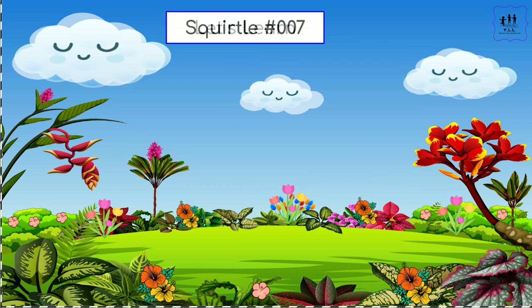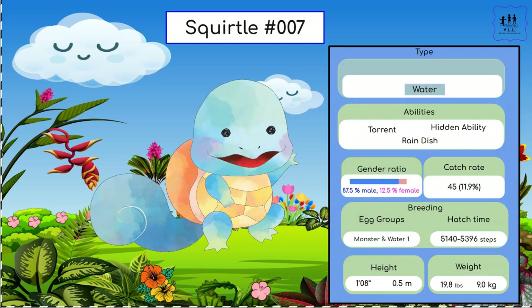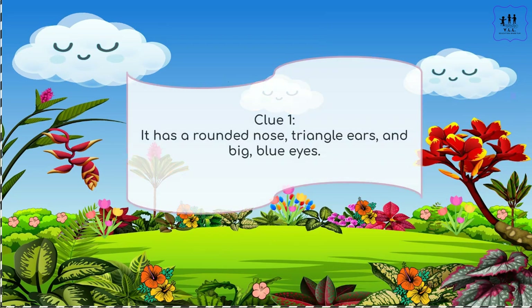If you guessed Squirtle, then you are correct again! There is more information about the Pokémon on the right.